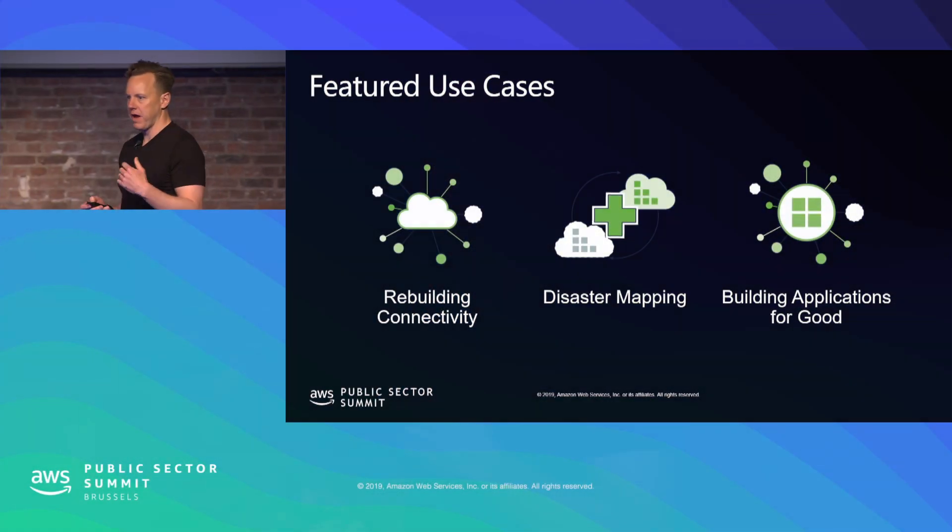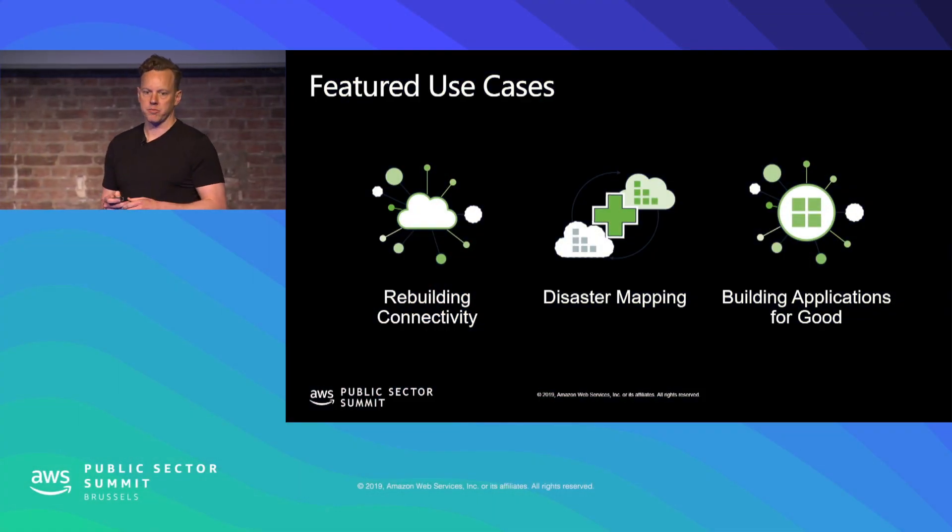Number one is restoring and rebuilding connectivity. You may or may not be surprised to hear that we have a lot of expertise in networking and in providing IT resources in various parts of the world, and we've found that we were able to apply some of that expertise in scenarios where connectivity has been lost due to a natural disaster.